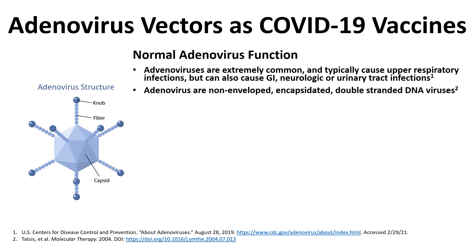Adenoviruses themselves are non-enveloped, meaning they do not have a phospholipid bilayer or membrane around them. They're encapsidated, meaning they have a protein capsid surrounding their core material where their genome as well as some core proteins are stored. They are double-stranded DNA viruses, and both strands of DNA are important — they code for different things — and we're going to be taking advantage of that in order to deliver a payload.